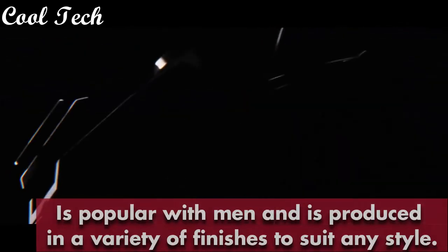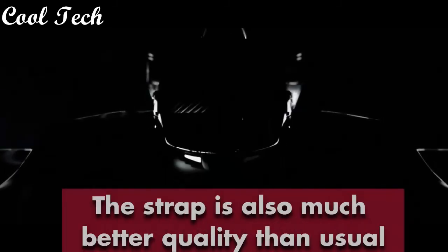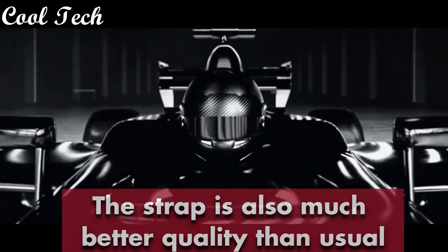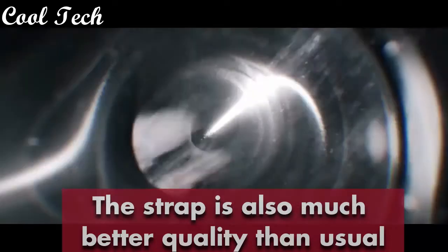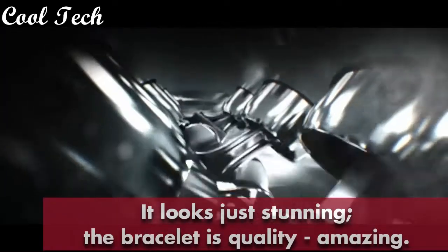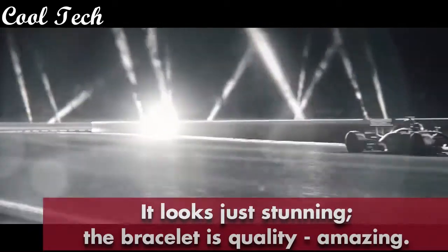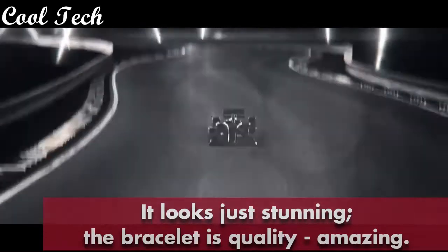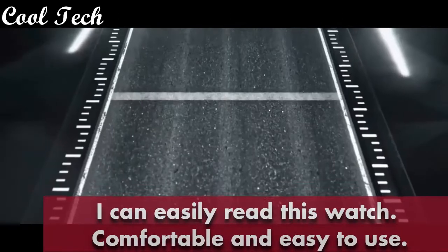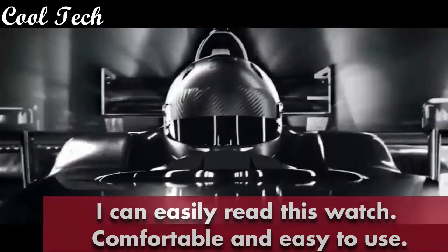Not expensive at all but very functional. I highly recommend this watch to anyone who wants to up their watch game. It is popular with men and is produced in a variety of finishes to suit any style. The strap is also much better quality than usual — it looks just stunning. The bracelet quality is amazing. I can easily read this watch; it is comfortable and easy to use, functions smoothly and is very easy to set up. Beautiful build quality, very stylish and pleasant to wear.